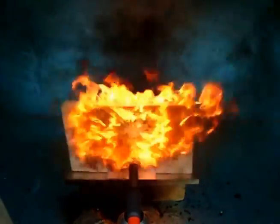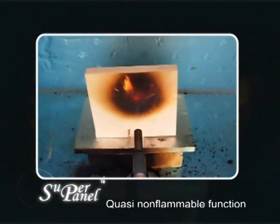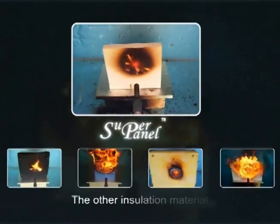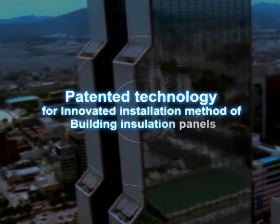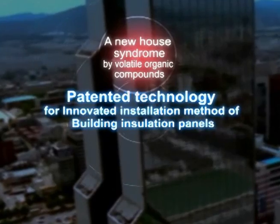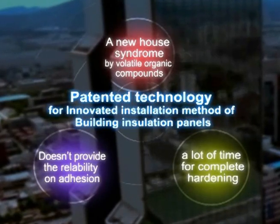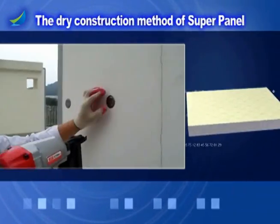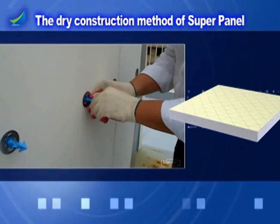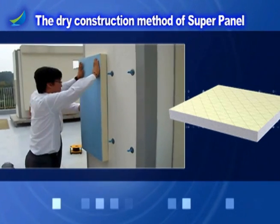The urethane generating a lot of smoke during a fire causes large damage. However, the SuperPanel manufactured by SAIC is the product that is heat resistant, generates little smoke, and is quasi-non-flammable, so that it is totally different from other regular polyurethane foams. The construction method using a current additive may cause new house syndrome by VOC, or volatile organic compounds, doesn't provide reliability on adhesion, and needs a lot of time for complete hardening. On the other hand, the dry construction method of SuperPanel uses attached pins and bolts for construction with the main body of the insulation material, set up at a time without an additive, solving all the drawbacks at a time.